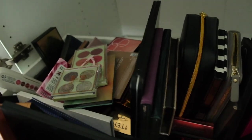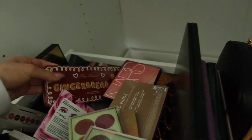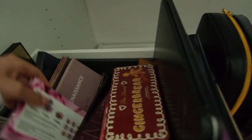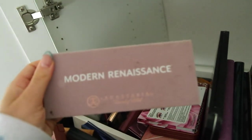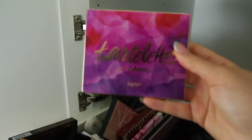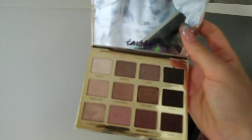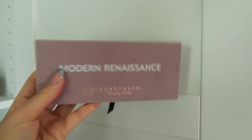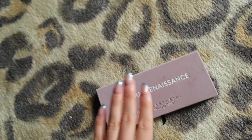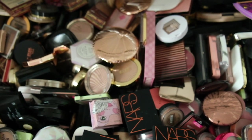We're starting off with the makeup palettes. I'm feeling very old school — the Too Faced Chocolate Bar palettes came to mind, then the Modern Renaissance palette, which I haven't played with in the longest time. There's also the Tart Tartlet in Bloom, another old favorite. But I keep going back to the Modern Renaissance, so that's what we're going with today.